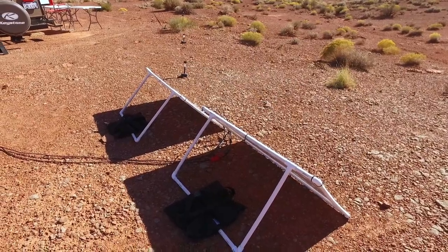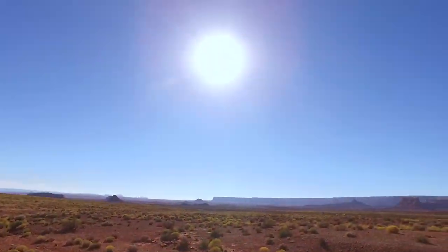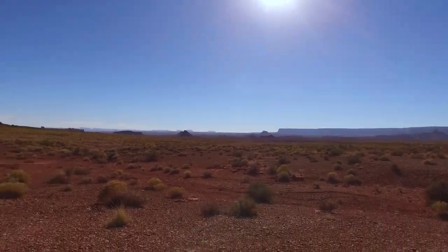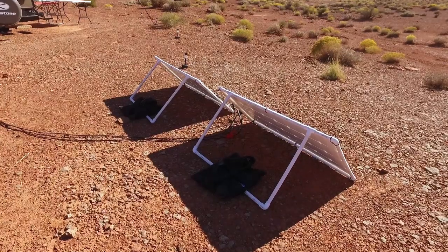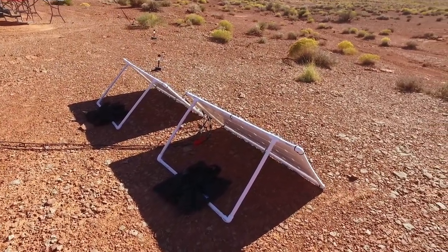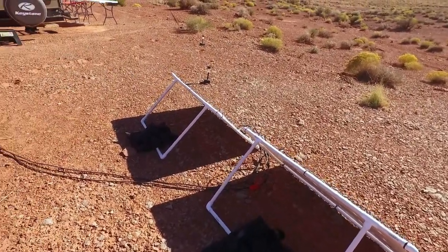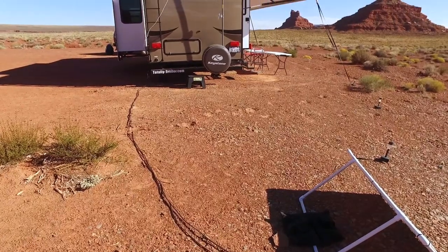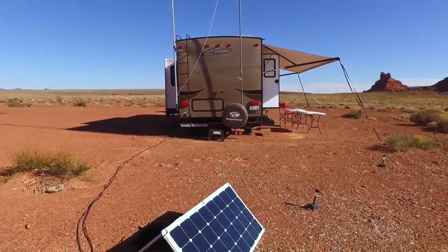I can angle them and move them whatever direction I need throughout the day. Right now they're perfectly angled for the sun, so we get full power from them all day long. In the morning when the sun's going the other direction, I'd spin them around, and as the afternoon wears on I'll raise them up and aim them more toward the sun. There's about 25 feet of cable that goes to the back of the trailer and into our solar controller.